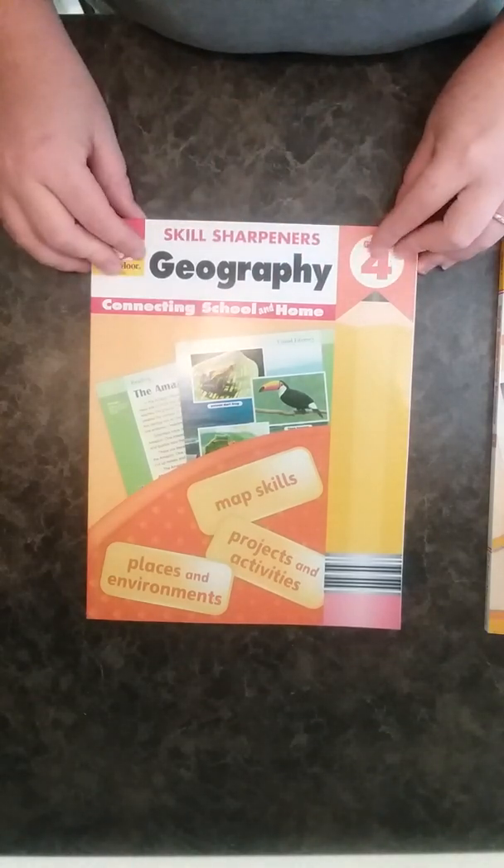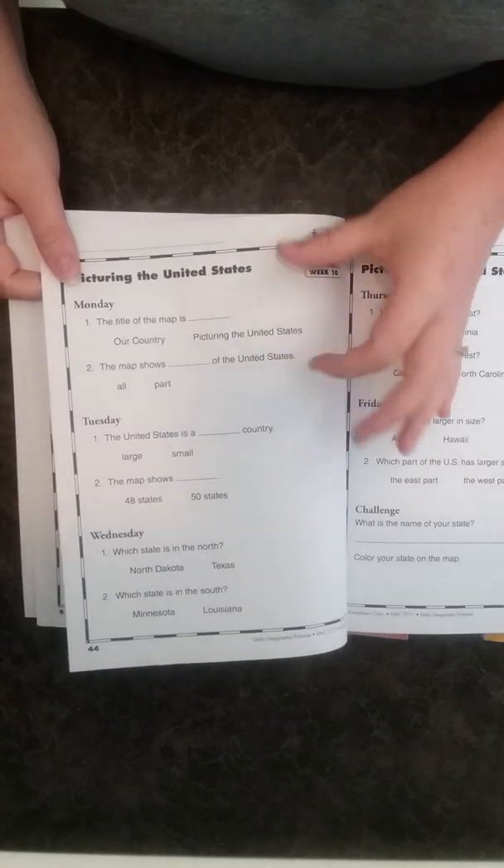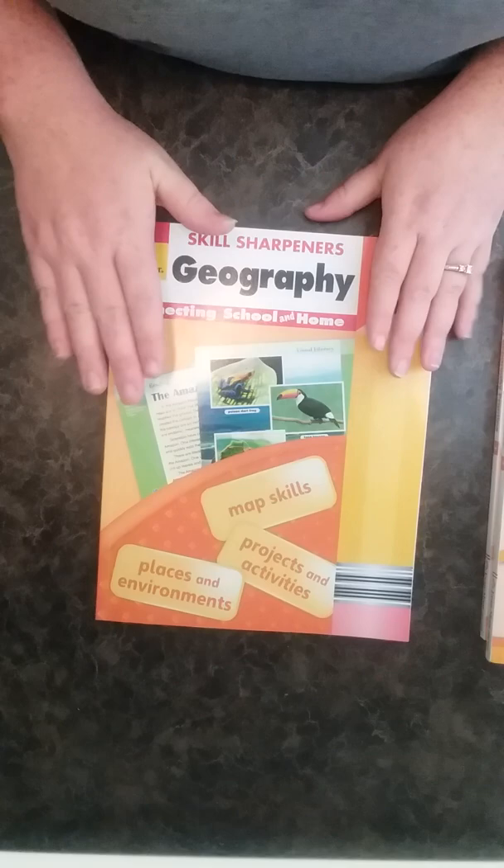Now let's look at the Skill Sharpeners Geography for grade four. I actually ordered this on accident, but I'm very happy I did because my fourth grader has dyslexia and this works really well for him. It's not saying it cures anything, but the simple, short activities, the color, and the hands-on content — he really enjoys them, and the kids are learning a lot from both these books.